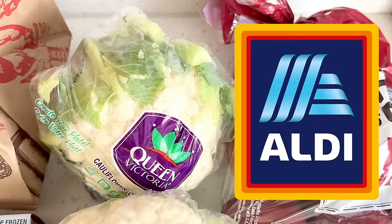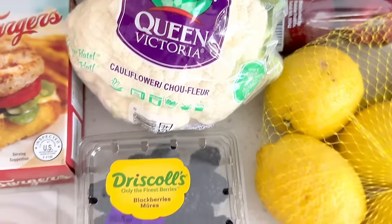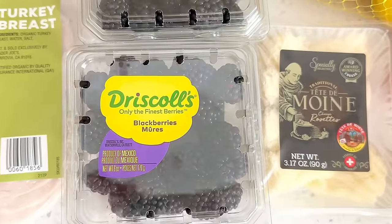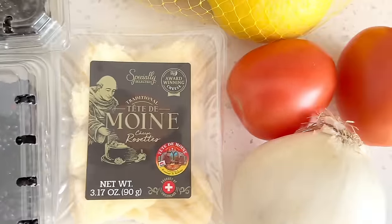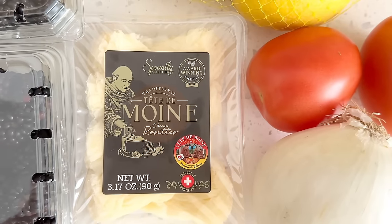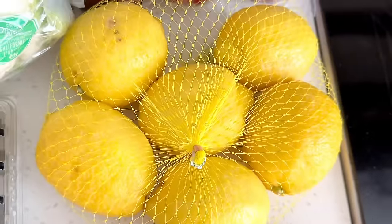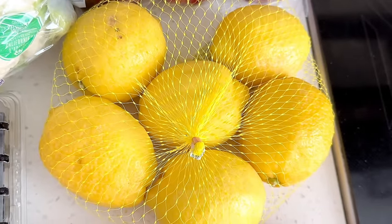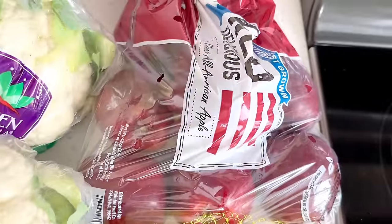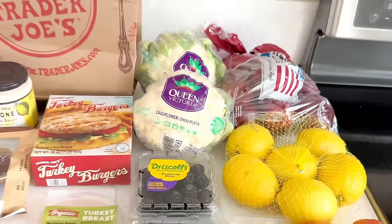Now for my Aldi haul. Cauliflower was so cheap — smaller heads but only $1.15 each, so I picked up two. Blackberries were also really cheap at 95 cents a pack, so I grabbed two. Trader Joe's carries tete de moi cheese rosettes during the holidays and I've always been curious — this was only $1.99, so done and done. Also grabbed an onion and roma tomatoes for sandwiches. A bag of lemons was only 95 cents — a steal — and a bag of red delicious apples was on sale for $1.79.